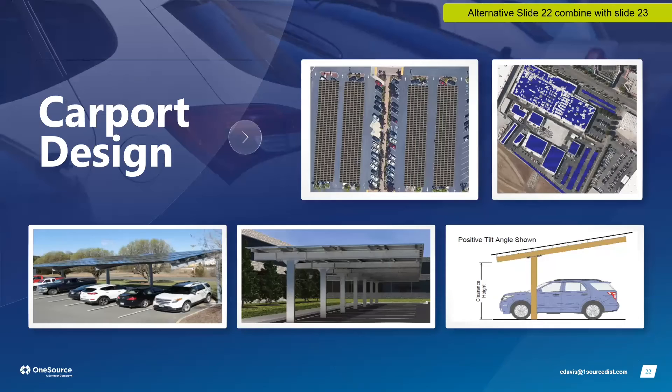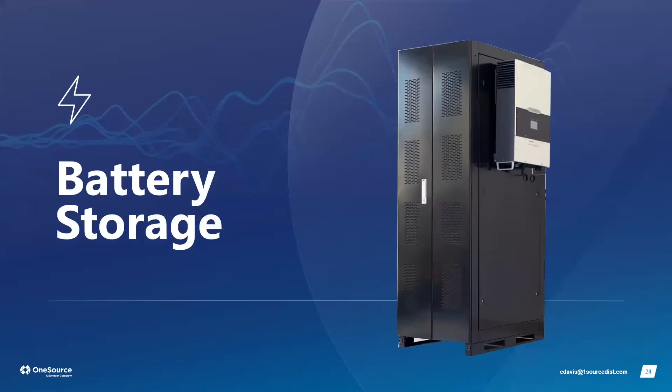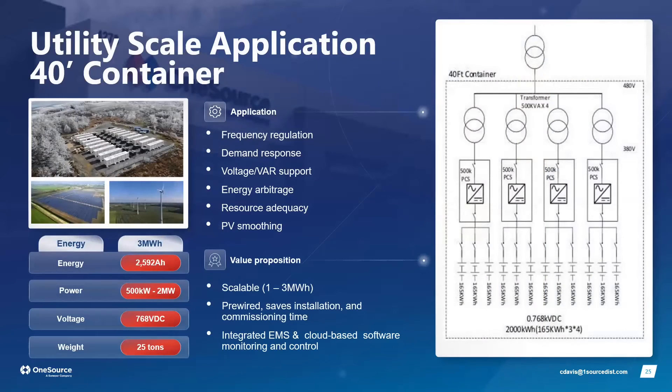We also do full-scale carport design with core manufacturer partnerships, so our carport designs are accurate to what the manufacturer's product can actually handle. For battery storage, there's no limit to scale — the largest single container is a 40-foot container holding around 2 to 3 megawatts. For larger projects, we supply multiple containers strung together.